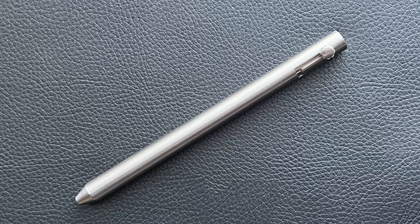It's made from grade five titanium. There is a possibility that in the future this pen can be offered in steel, brass, or other materials as well. The pen is fairly lightweight — lighter than I thought it would be — but that's not a bad thing. It still feels very solid.